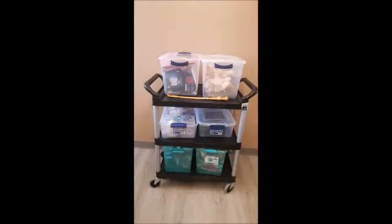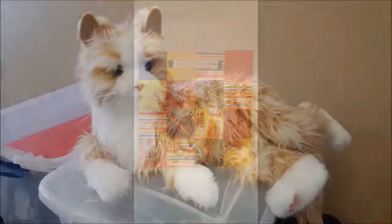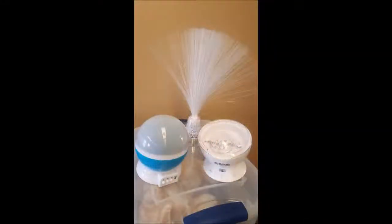For my special project I did a sensory one-to-one program. When I originally got to William Booth they already had a sensory cart with a bunch of really awesome items on it, and I decided that I wanted to take this cart to the next level.